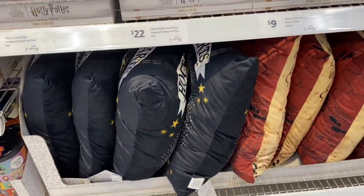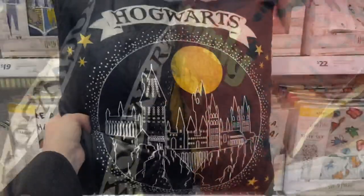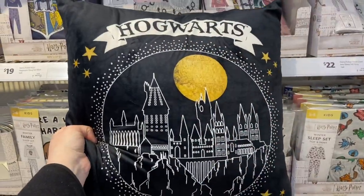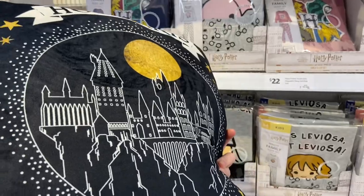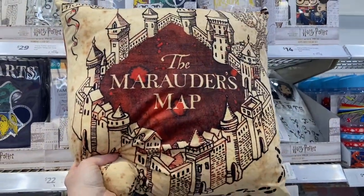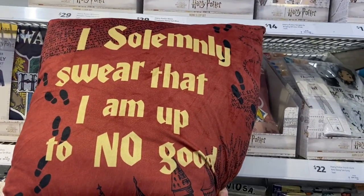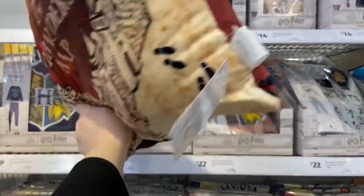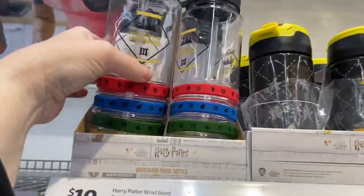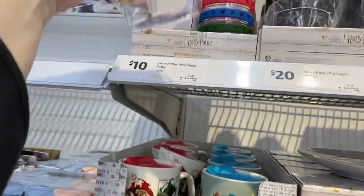There are cushions here at $25 each, and they are really soft — that fake velvet feel. The first one is Hogwarts, same on the front and back. The second is the Marauder's Map, and on the back it says 'I solemnly swear that I am up to no good.' I know someone who would really love that pillow — actually, they'd love the whole range.